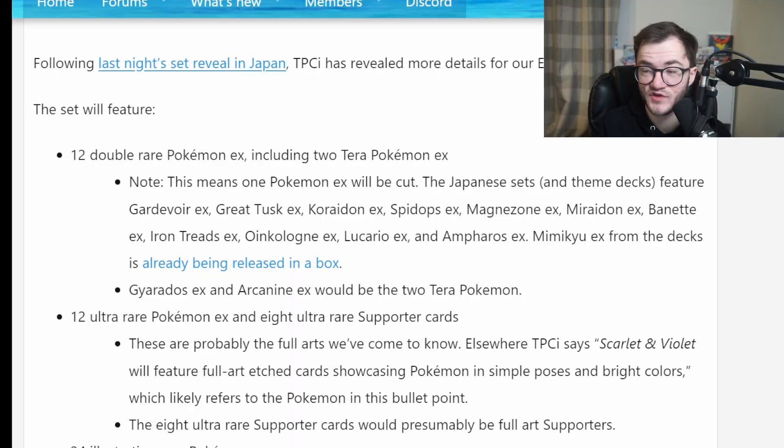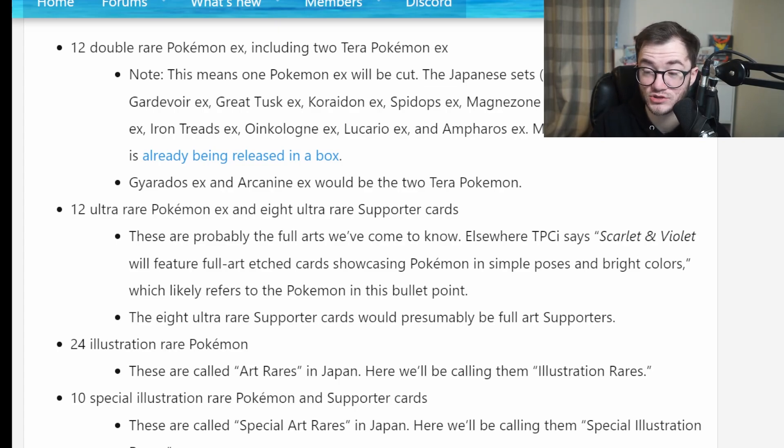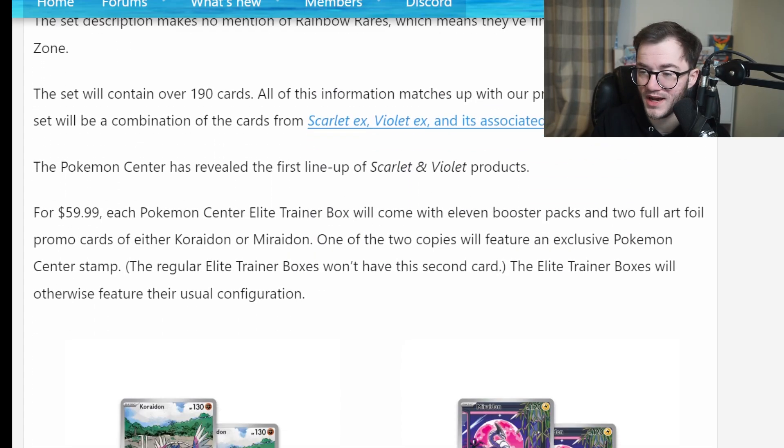This set will feature double rare Pokémon EX, including two Tera Pokémon — those crazy crystal-style Pokémon. We have 12 ultra rare EX and 8 ultra rare supporter cards, 24 illustration rare Pokémon, and 10 special illustration rare Pokémon and support cards. Then we have 6 hyper rare gold etched cards. No rainbows — they've done away with rainbows and gone with illustration art rather than alt art.